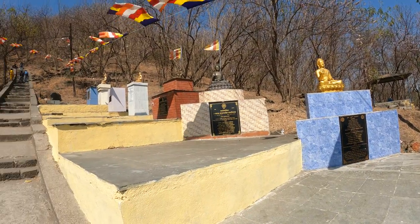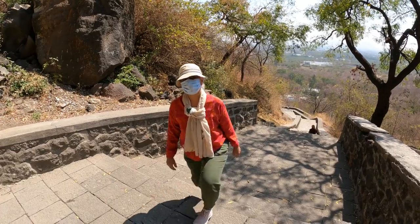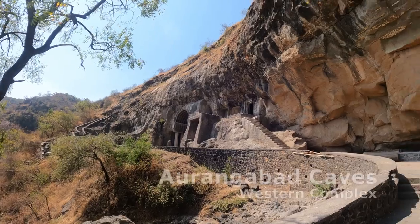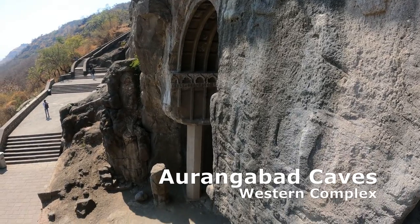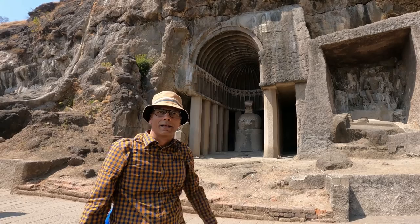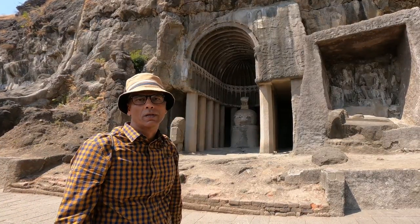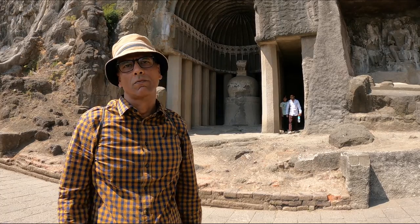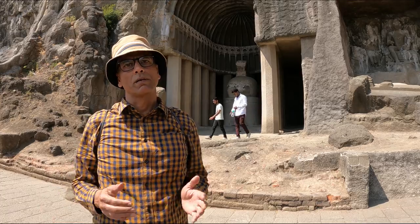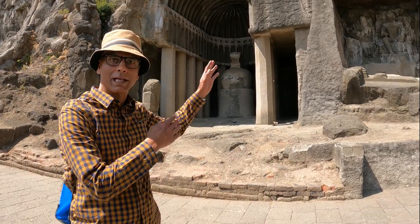Just outside Aurangabad, at the Sihayachal foothills, paved steps lead up to our next destination. We are here today at the Aurangabad Caves. These were an important time link between the Ajanta Caves and the Ellora Caves, linking up the period from the 1st century to the 7th century of the current era. Let's go and take a look.